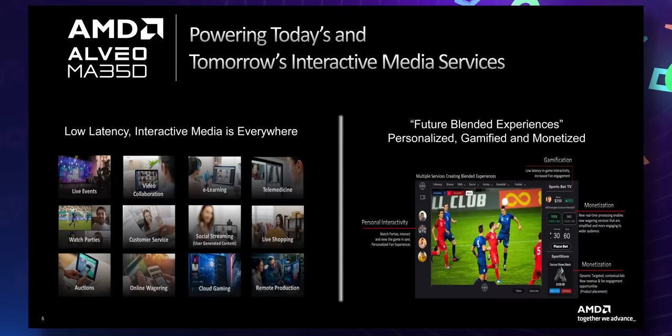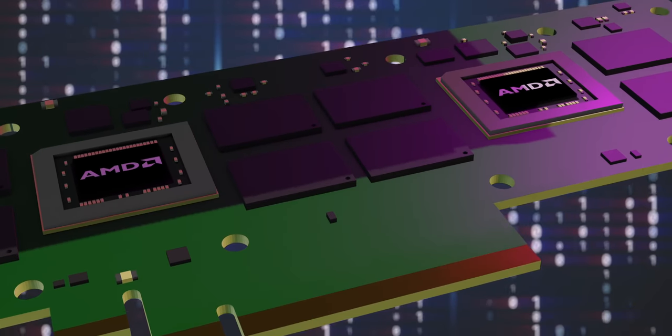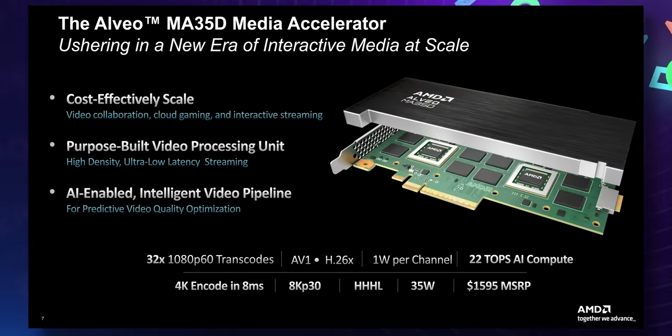On this card sit two ASIC-based chips, and they're the industry's first 5nm-based ASIC media accelerators. This card is capable of decoding upwards of 64 1080p60 video streams, encoding 32 1080p60 video streams, and performs amazing video processing with just around 2ms of throughput latency for 1080p60 and 8ms for 4K60 — which is honestly kind of unheard of. All while operating at just 35 watts of power in a half-length, half-height card.